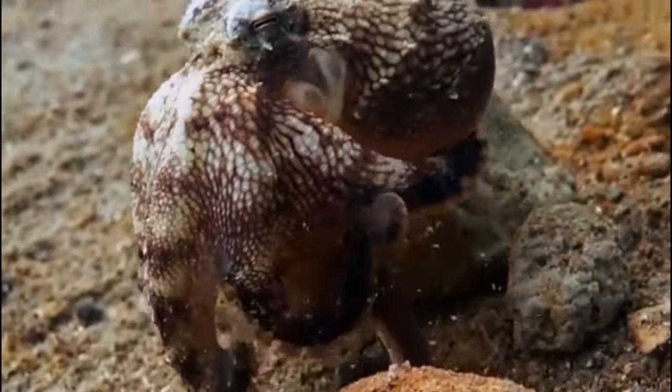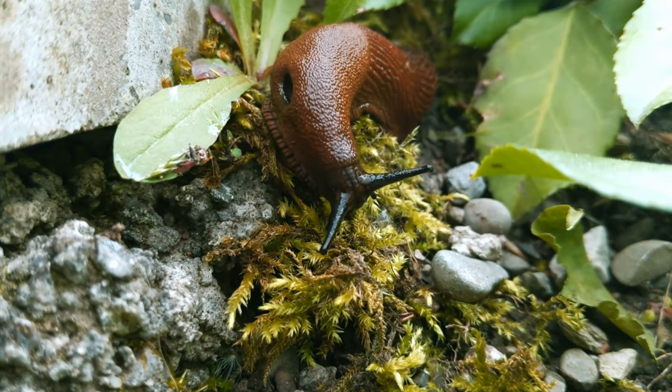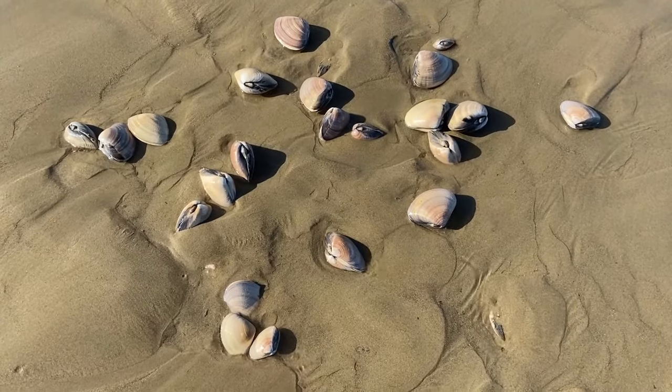If you've watched any of my other videos, you probably realized mollusks are often present because yes, I adore them. They are the second largest phylum of invertebrates and the diversity within this group is impressive. But there's something I need to fix before going to the beach.